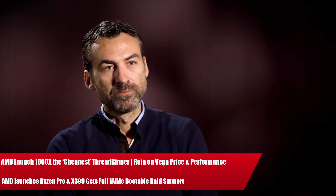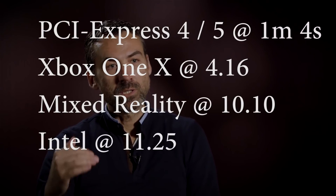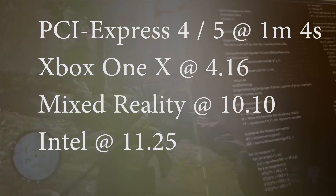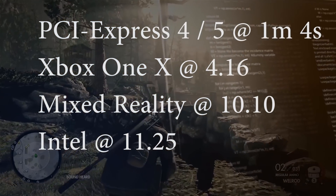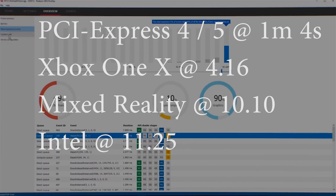Ladies and gentlemen, over the past 24 or so hours, AMD have been busy little beavers. Raja Koduri has taken to Twitter and unleashed a storm of tweets, giving us insights into RX Vega — specifically on performance, pricing, and a lot of stuff. We'll go into that soon.